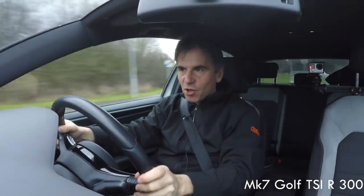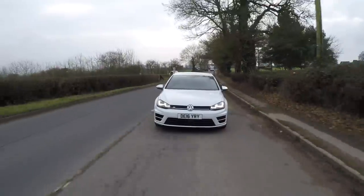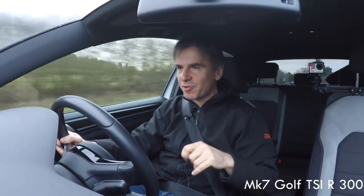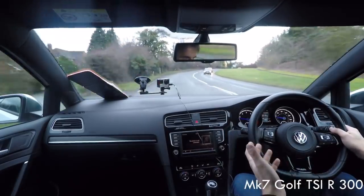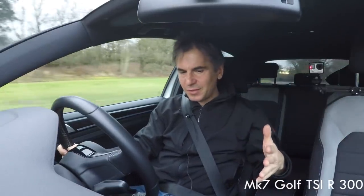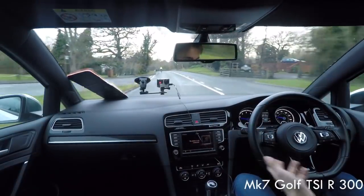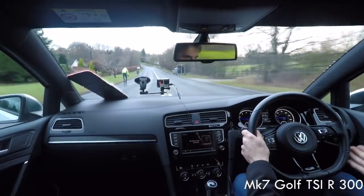Hello guys and welcome to this Mk7 Golf R. As with the Scirocco, we're going to start by driving it pretty sedately to see if the car exudes any degree of specialness that makes it a pleasure to be in even when you're not flat out — because that's how most of us will be driving these cars. Now I've just noticed there are not an awful lot of R badges in this car — just one on the steering wheel and a couple of embossed things on the seats, and nothing on the glove box. There's nothing else here to really say this is an R.